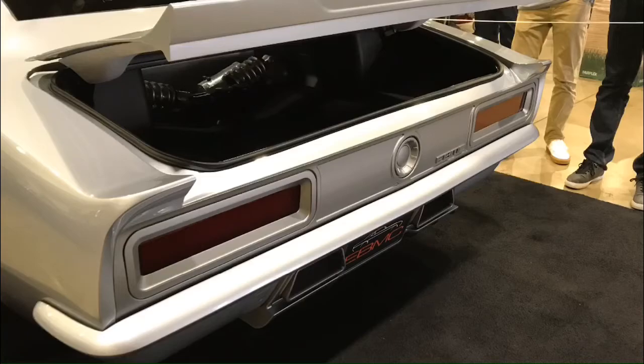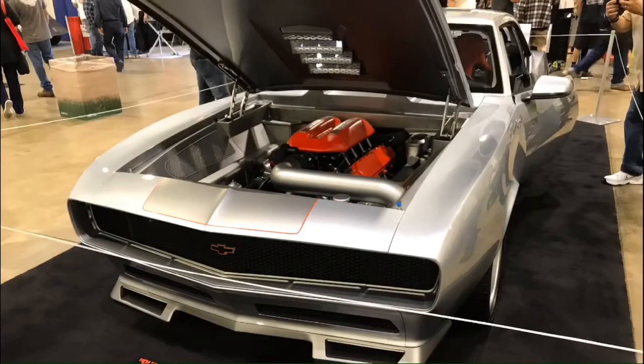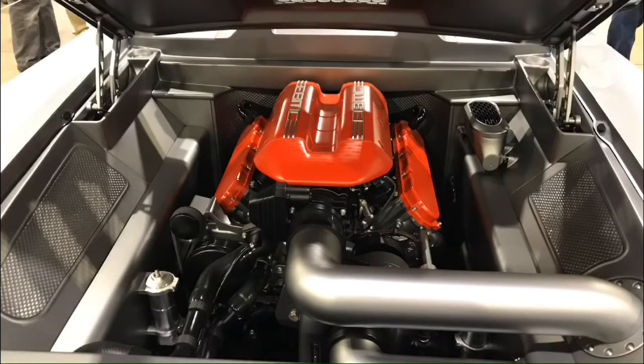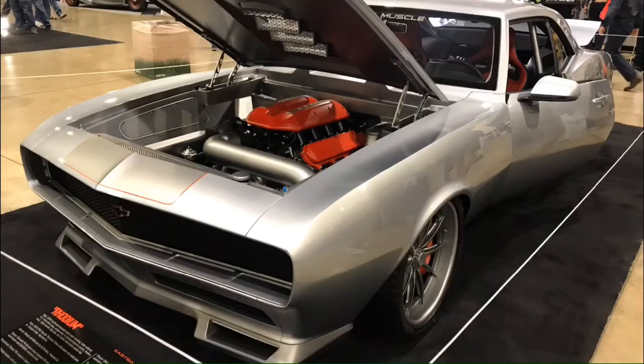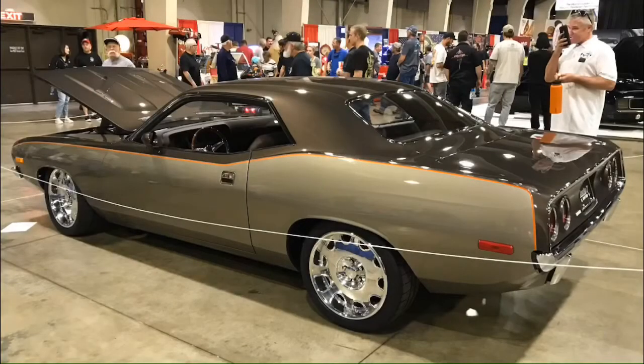The back bumper was shaved and scooted in a little bit - you can see all the custom fab work. It's subtle but that was a lot of work back there. The front end as well - it's got an LS motor. Beautiful car. Didn't love the front valence so much, but it was a lot of great work.